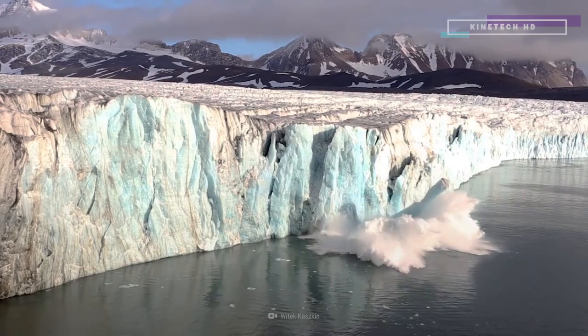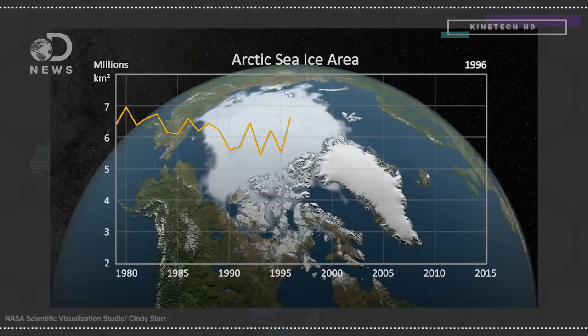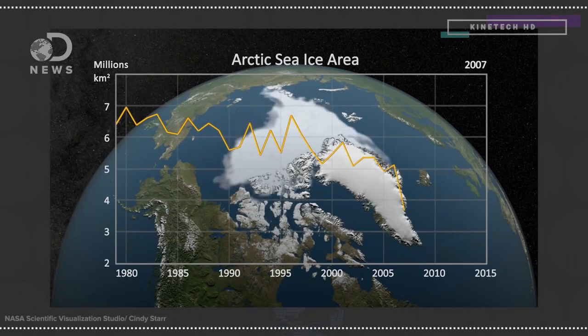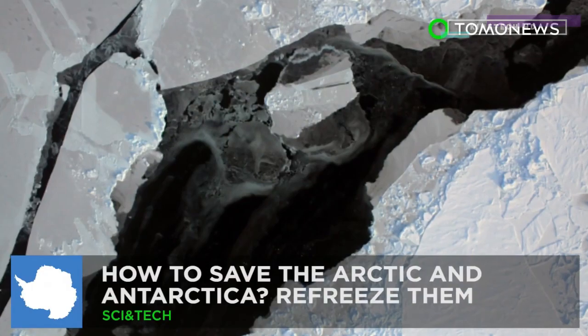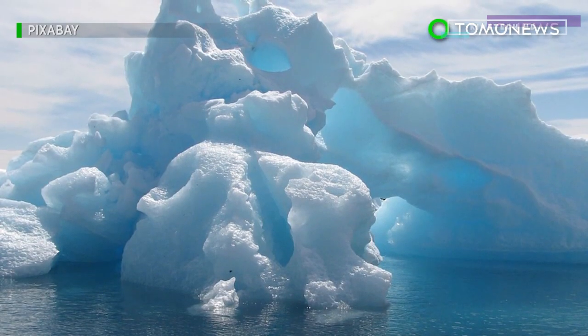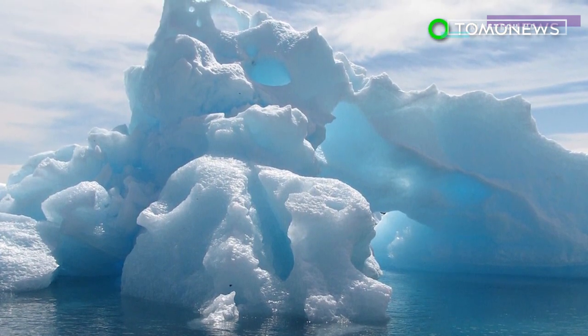The Arctic might soon become completely ice-free, and when all of the ice is gone, the world won't be the same. But what if there was a way to prevent this from happening, and we could do it by geoengineering some artificial icebergs?